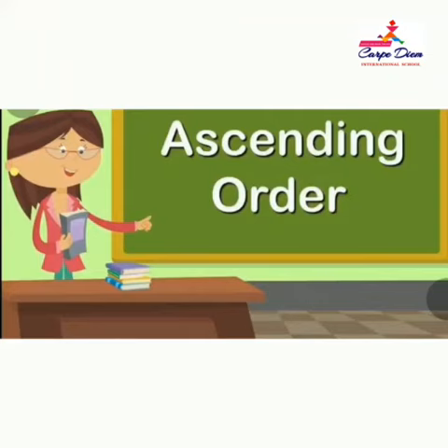Hello kids, how are you all? Hope you are fine. I am your teacher Ms. Jyoti from Kapitiam International School.